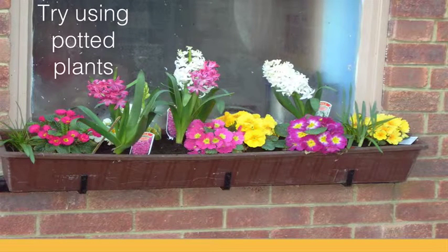Placing potted plants into the window box and surrounding them with soil is an easy way to swap out plants on a whim without disturbing the rest of the box.